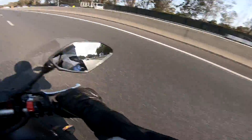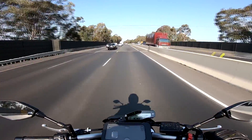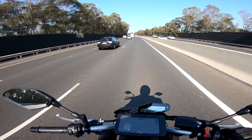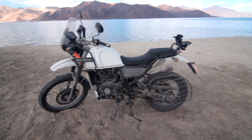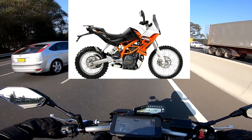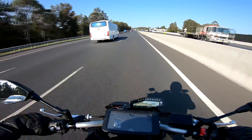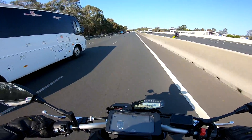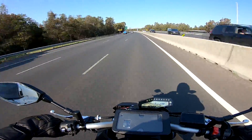Good afternoon ladies and gentlemen, another day another vlog here in sunny Sydney, Australia — the land down under. Today we're looking at the Royal Enfield Himalayan versus the upcoming KTM Adventure 390. In making this video, you have to realize I've ridden the Royal Enfield Himalayan and the KTM Duke 390, but I've never ridden the KTM Adventure 390 because it hasn't been released yet.